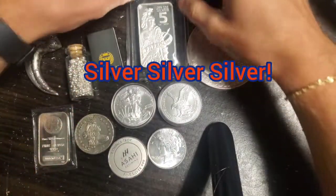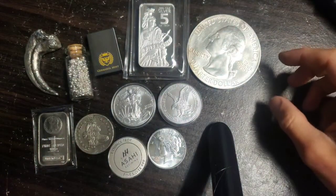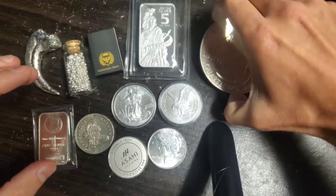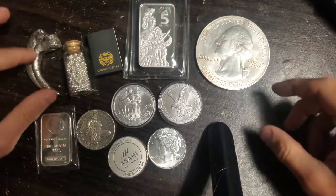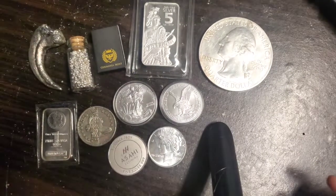What's up guys, happy Easter! You can see the date right here — it's Easter Sunday, so I figured I'd make a nice video. We're gonna do it on silver stacking, silver collecting, whichever you like to call it. I've got a few variety of pieces here between rounds, bullion, poured silver, different kinds of mints, different things you could find out there in the world of silver.